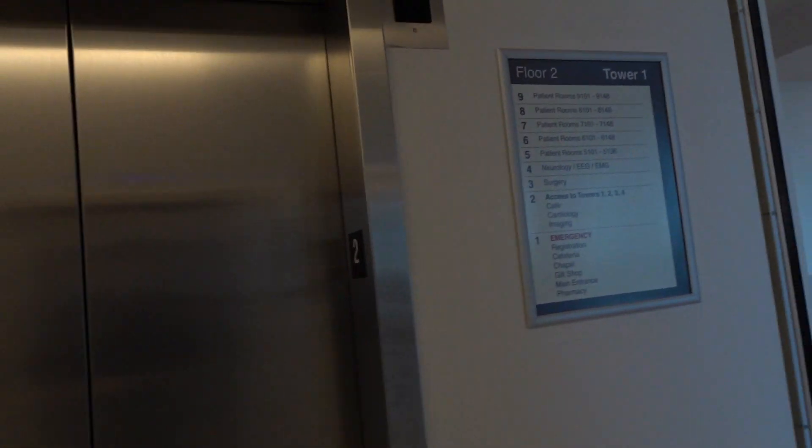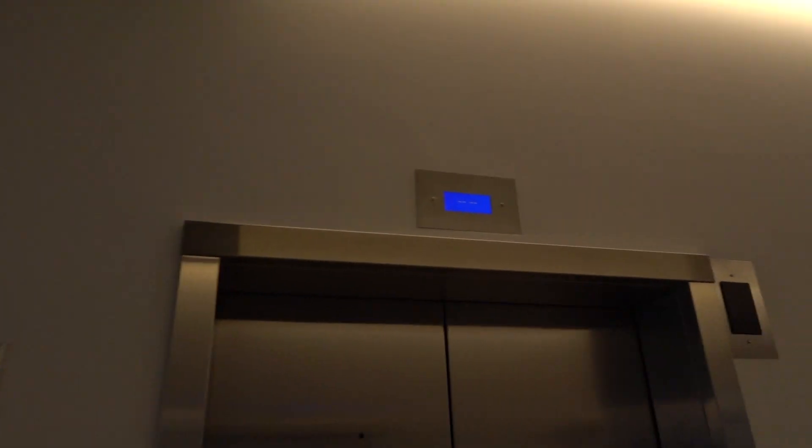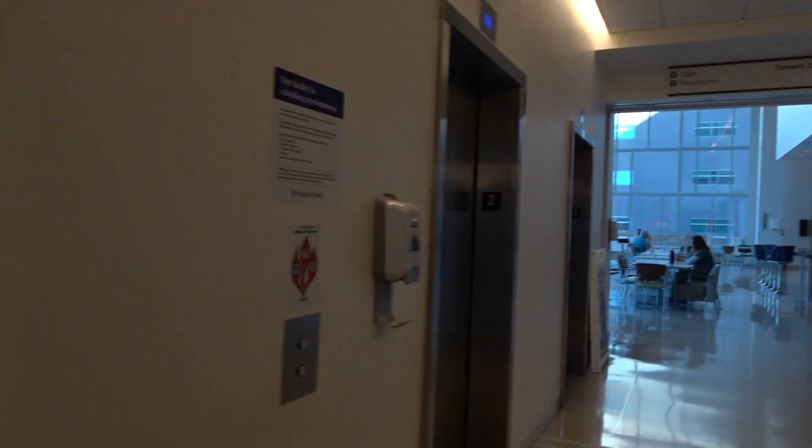Here we come to the elevators at Tower One, Banner University, Tucson, Arizona. These are Otis Jantus, but this one's broken. Very weird sound, but let's go.